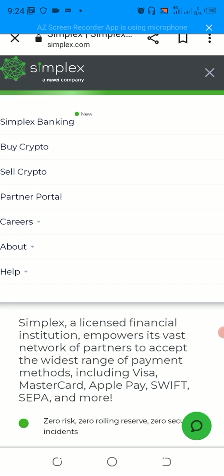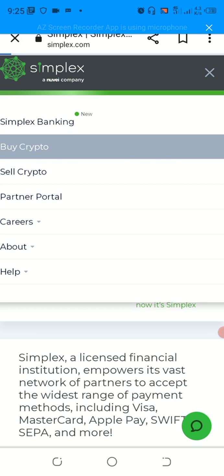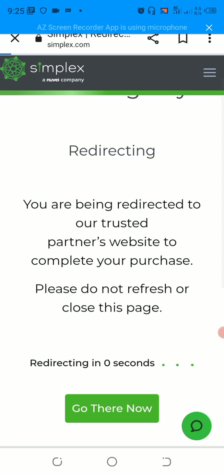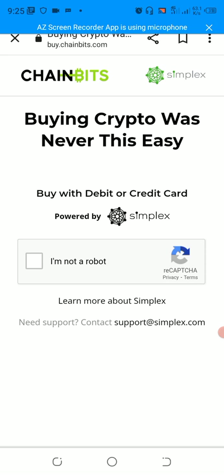You can then decide what you want to do: there is Simplex Banking, buying crypto, selling crypto, and there is a partner section, as well as careers. If you want to learn more about this third-party service provider, you can go to the about option. But today we just want to purchase crypto, so we are going to select purchase crypto and wait for the redirection to complete. Then I'm just going to confirm that I am not a robot.